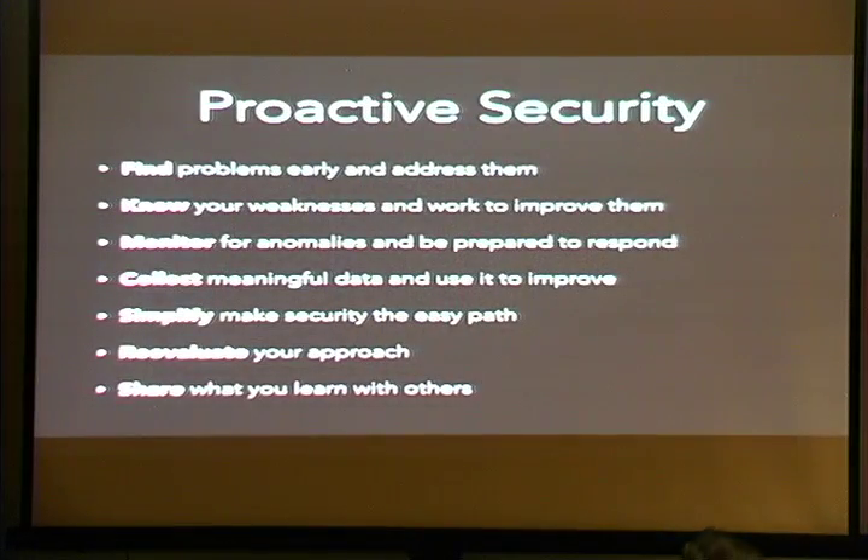When I think about a mature security program, I would expect someone to be able to say they can find problems early and address them, that they know their weaknesses and are working to improve them, that they're monitoring for anomalies and prepared to respond, that they can collect meaningful data and actually use it, that they simplify and make security the easy path, that they reevaluate their approach when things don't work, and that they share what they learn with others through open source, conferences, and white papers.